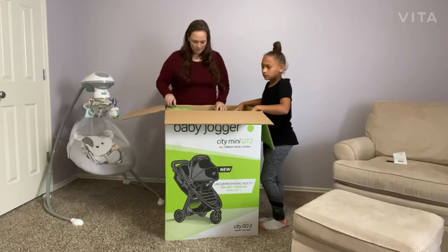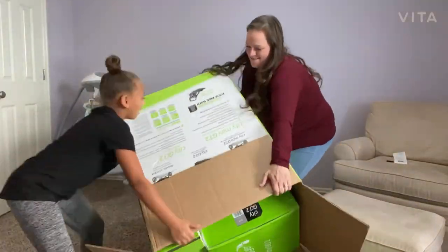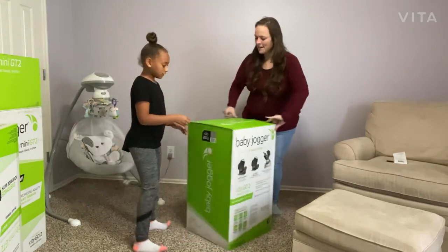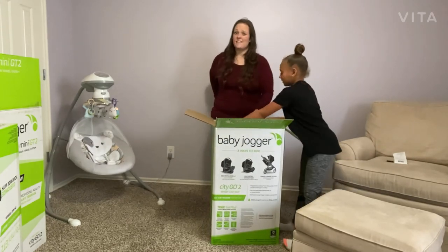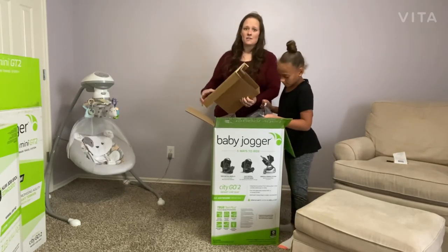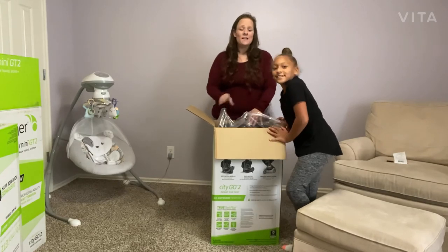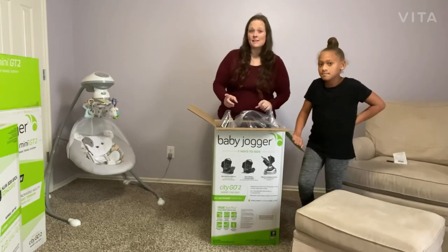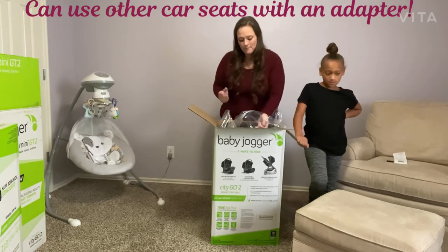When you open the box, there's a piece of cardboard, and inside are two smaller boxes. I've never used a Baby Jogger car seat before, only a Chicco one with an adapter to the Baby Jogger system, but I've heard such rave things. You can purchase just the car seat or just the stroller if you choose — both are available separately. They also sell attachments for just about any car seat so you can use a different brand car seat with the stroller. I'll link all those options below.